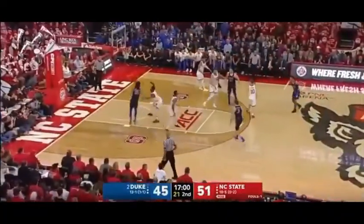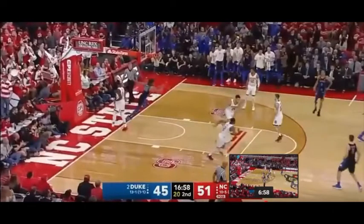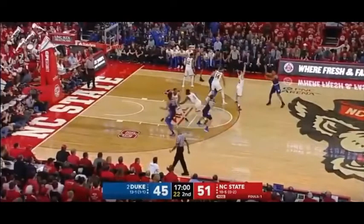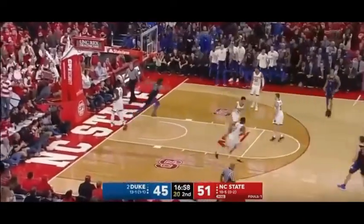Here we're going to see that athleticism again - a little backdoor play for him, he gets the back screen. He's getting there before anyone else can, and once the ball's up it's only a split second for him to get up in the air and finish.